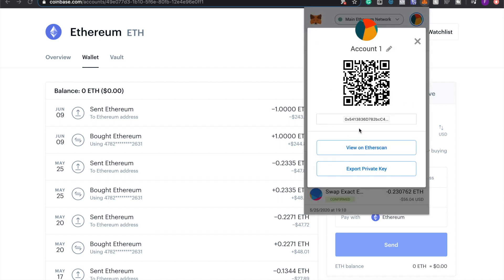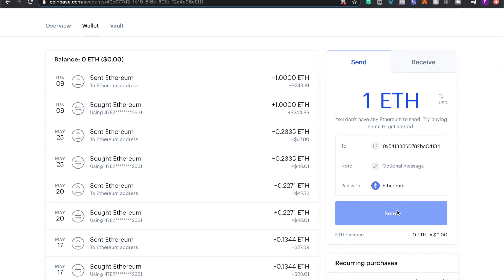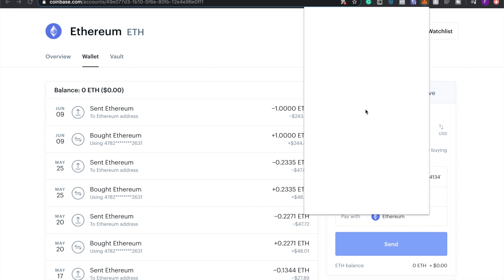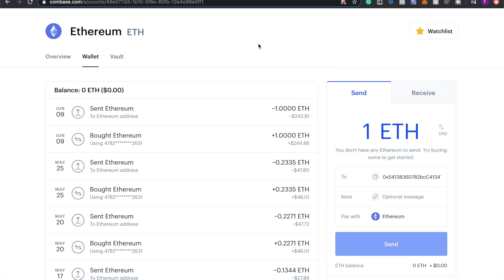To send your ETH from Coinbase to MetaMask: go back to MetaMask, click Deposit, click View Accounts, and copy your MetaMask address. Make sure the first and last characters match — for example, 0x47 at the start. Paste the address into Coinbase's send field and hit Send. Depending on blockchain congestion, it usually takes about 3 to 4 minutes to arrive and you'll see your balance update in MetaMask.